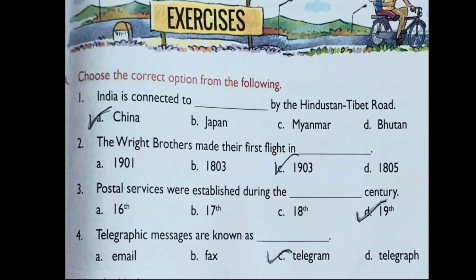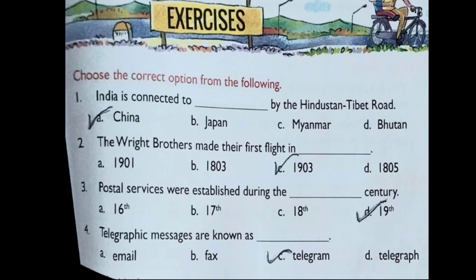Question 1: India is connected to dash by the Hindustan Tibet Route, and the correct answer is China. India is connected to China by the Hindustan Tibet Road. Question 2: The Wright brothers made their first flight in dash — which year? The correct answer is 1903, the year when the Wright brothers made their first flight. Question 3: Postal services were established during the dash century. The correct answer is the 19th century. Question 4: Telegraphic messages are known as dash. The correct answer is telegram.